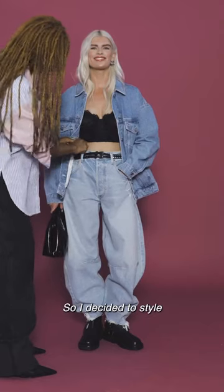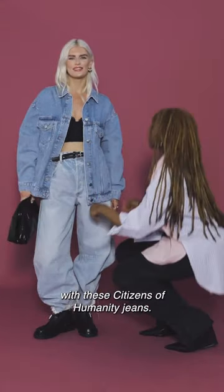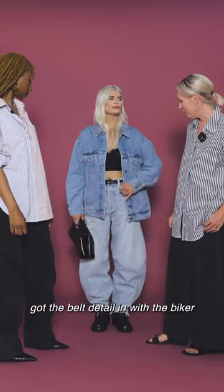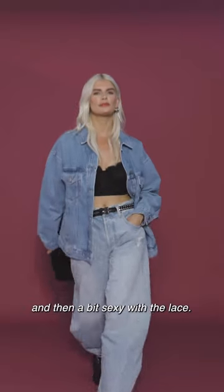So I decided to style the Pilcro denim jacket with these Citizens of Humanity jeans. I love the way you've kind of got the belt detail in with the biker and then a bit sexy with the lace. Really cool.